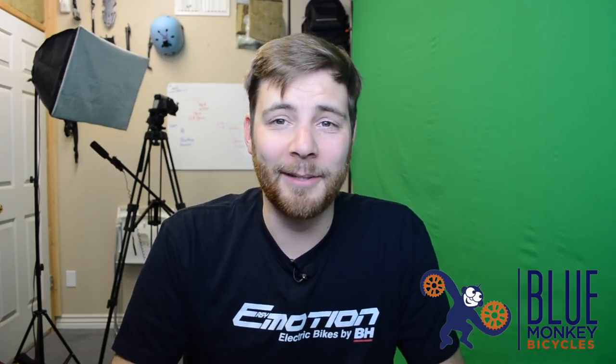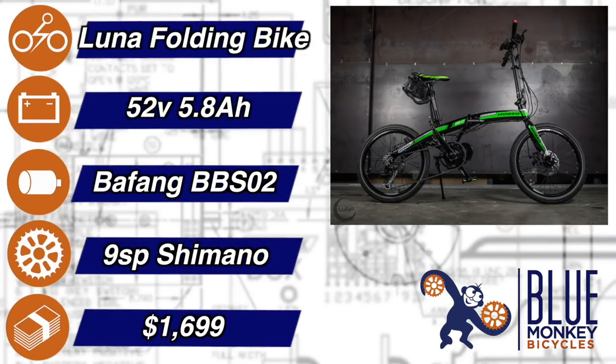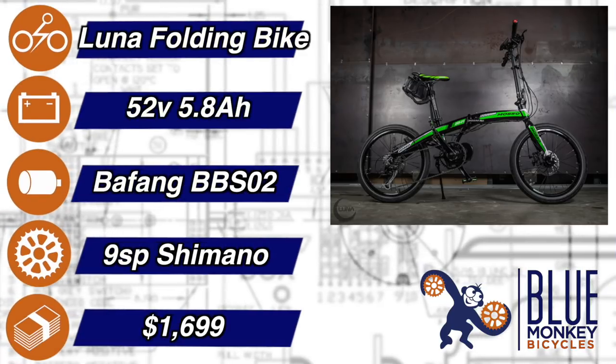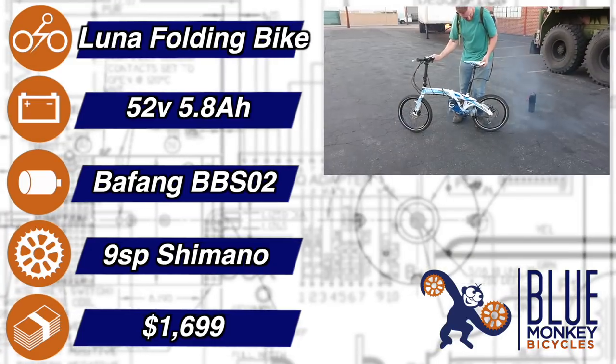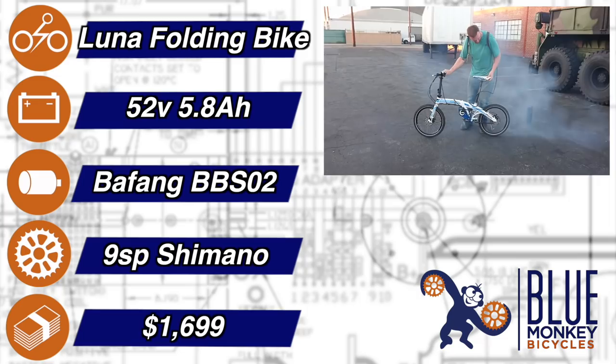Sliding into home base for this one is the Luna Cycles Luna folding bike. This is a pretty peculiar bike that rocks a 52 volt system with a lot of punch to pack in a little knapsack. The 5.8 amp-hour battery will ensure that you will use your motor wisely.